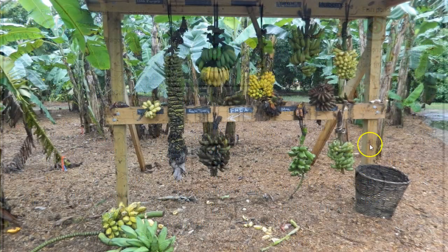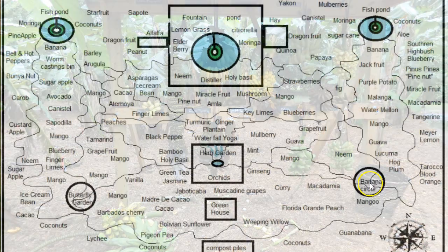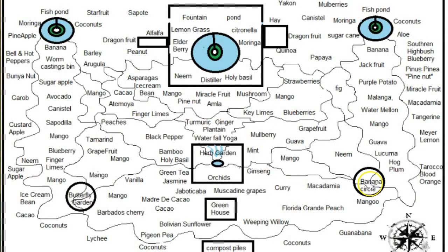Banana circles are great because you can grow a lot more bananas that way. You put compost in the middle, and you can have about 20 times the production using a banana circle system.